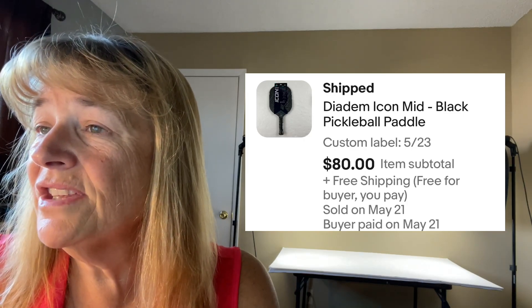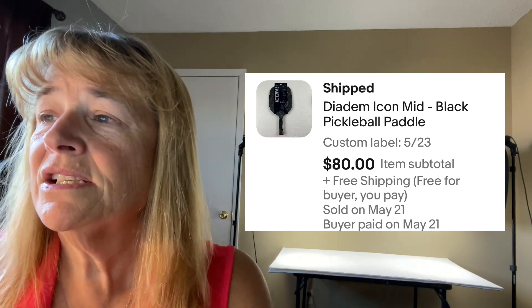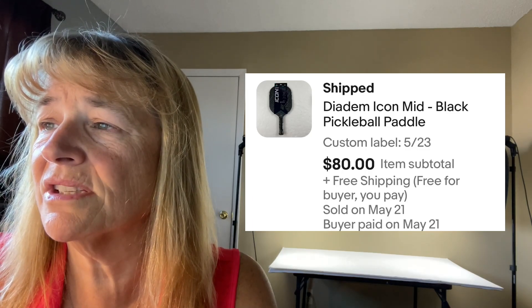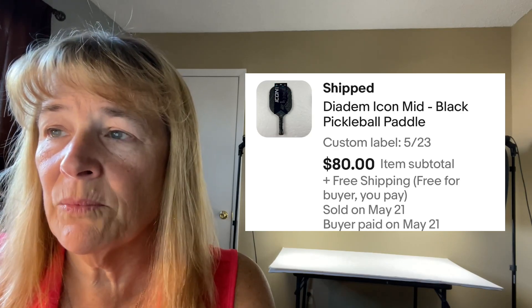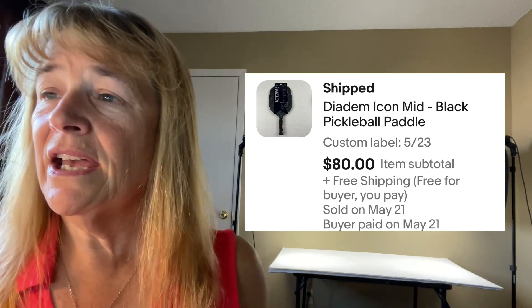Next up is a pickleball paddle that sold for $80. Kevin teaches pickleball all across the United States in camps, so he has excess paddles sometimes and we sell them. We get a lot of low-ball offers on our pickleball stuff. We had it listed at about $99 but took $80 on it — I consider that fair. We also have used backpacks from his camps that we recycle out; they're really nice backpacks.